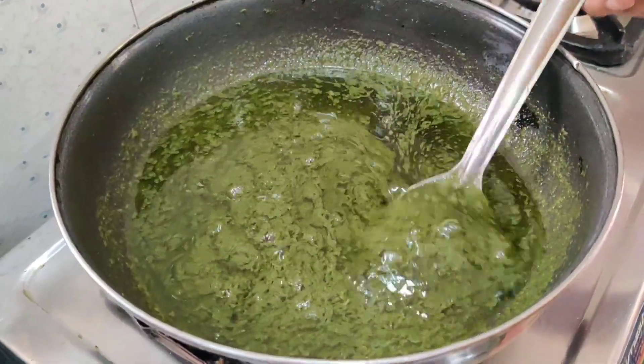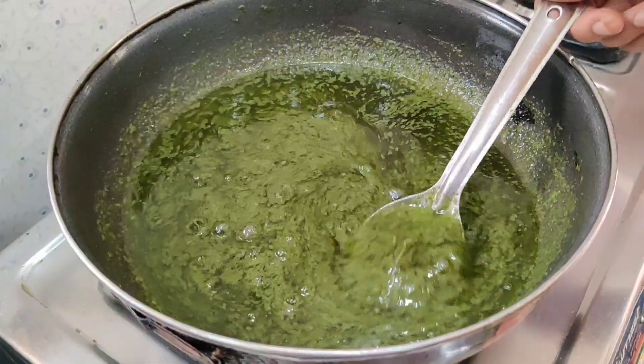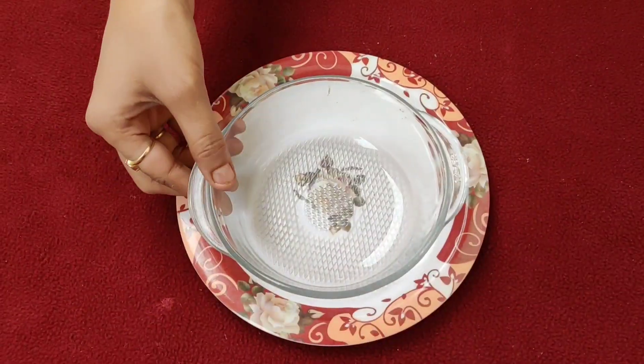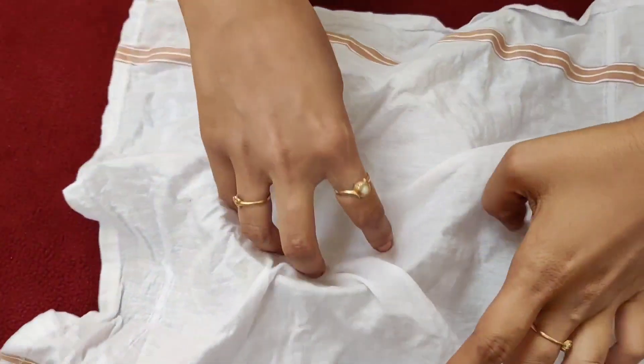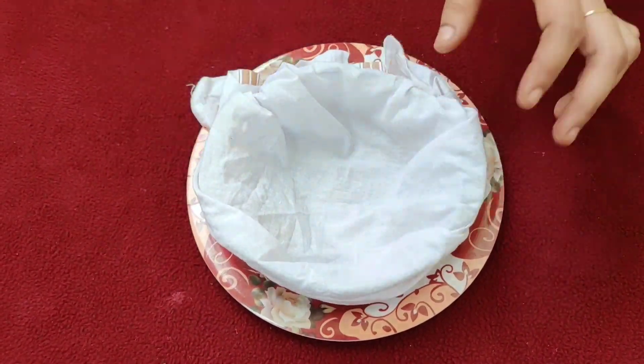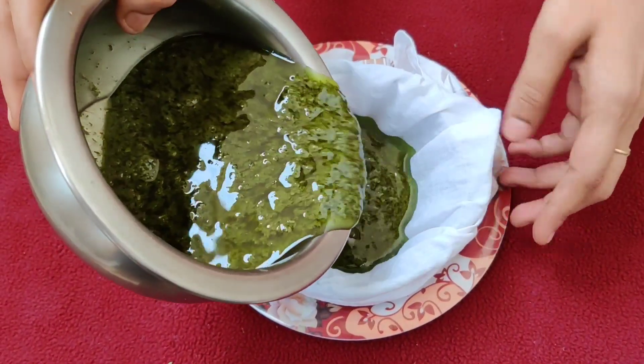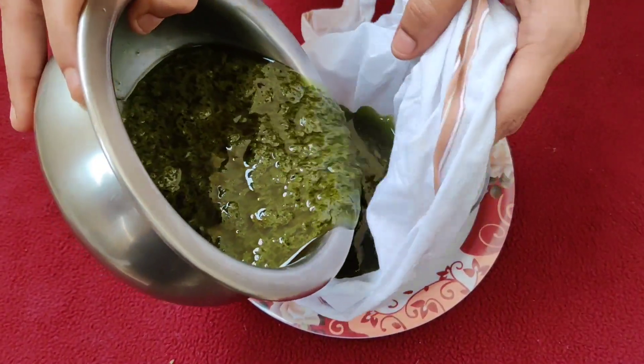Once the color of the oil changes to light green, turn off the flame and allow it to cool down. Once it gets cool, take a bowl and keep a cloth over it. Now strain the oil through the cloth by squeezing it.